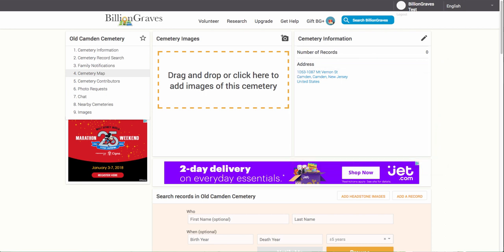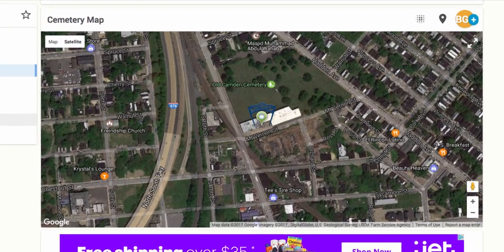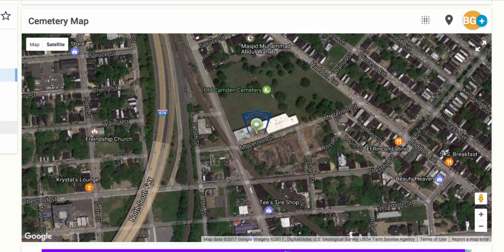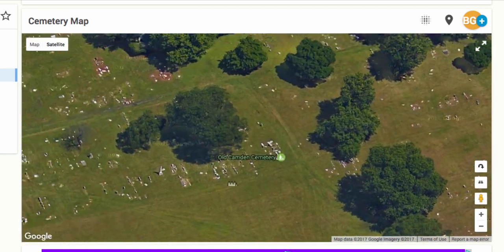On the left side of the screen, click on tab 4, Cemetery Map, or scroll down until you get to the Cemetery Maps section. You can use the tools on the map to zoom in on the cemetery. In most cemeteries, you can zoom in and see the actual headstones. As you can see, there are a lot of headstones in this cemetery — this is a great cemetery to go take pictures in.